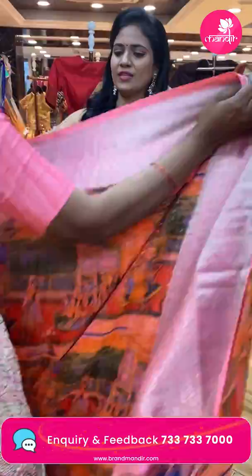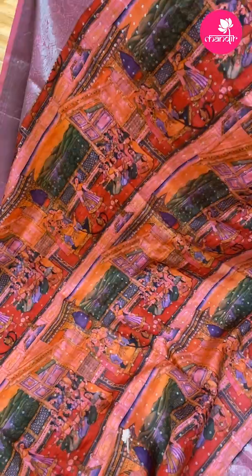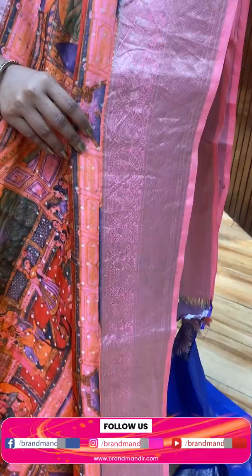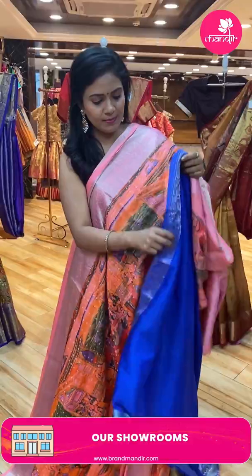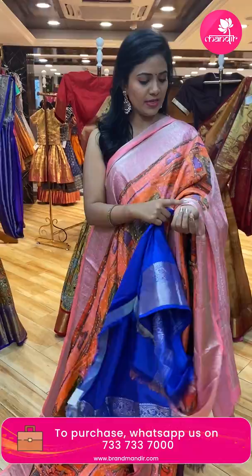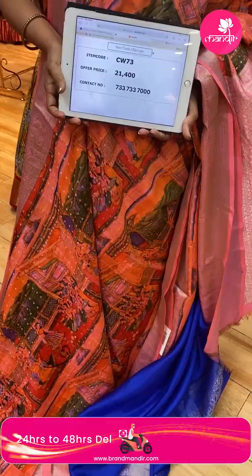Next saree — lovely digital prints! Orange colour saree with peach combination. All over body digital print with history representation: complete human figures, nature, and mahal. Border is contrast in baby pink with cross kadi and florals. Pallu is contrast with silver zari weaving, zigzags, and diamonds — very rich looking. Blouse is contrast plain in royal blue color along with the border — three colors in total: pink, orange, and royal blue. Saree code CW73, and the price is ₹21,400.